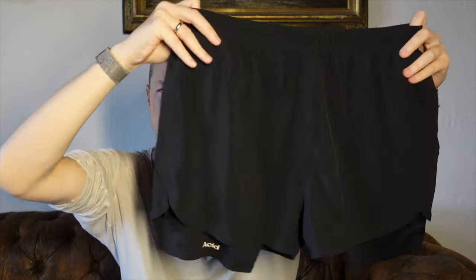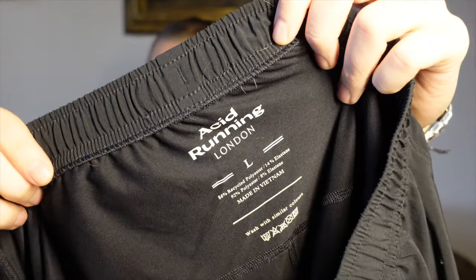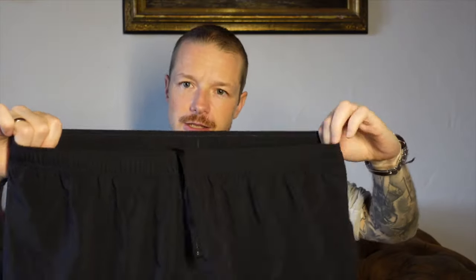Pretty versatile pair of pants — mid-length, pretty standard length. The material is high quality, it stretches, and it feels like you're wearing very little but you still get some protection. I can definitely recommend this pair of shorts. In general, big fan of Acid — I've talked about the brand on this channel before. Sustainable approach, they do cool stuff, based in the UK, just a cool running brand. This is one of my favorite pairs of shorts.